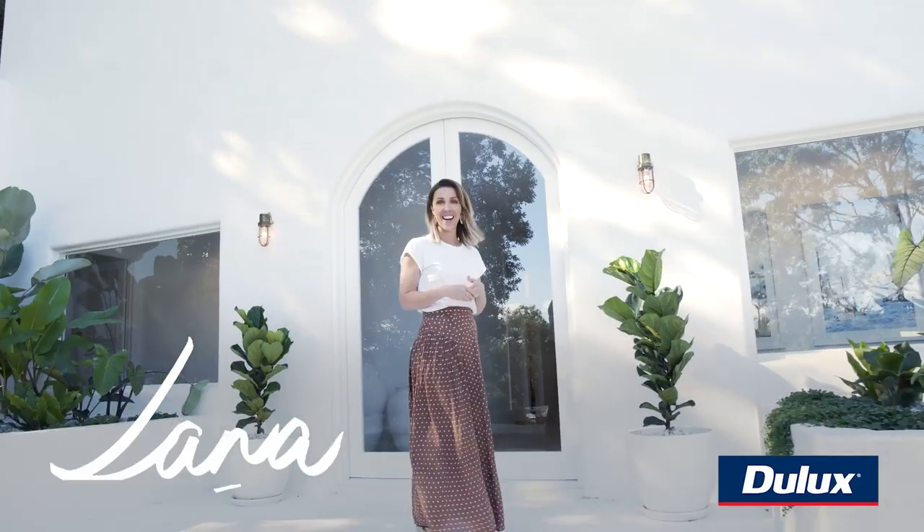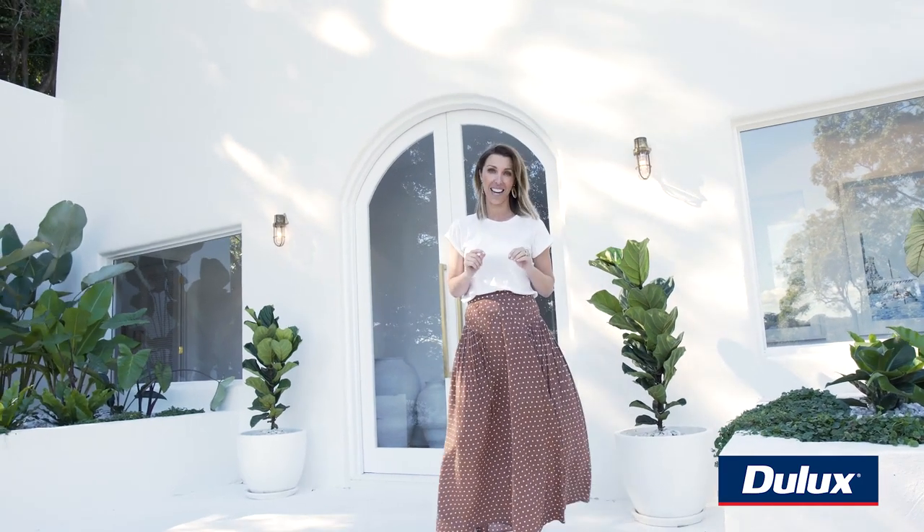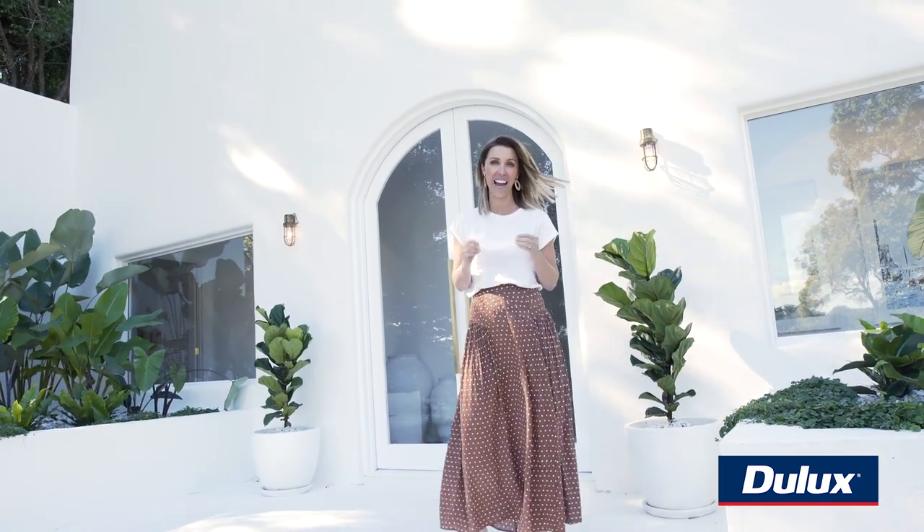One of the most common questions we get asked is how to choose the perfect white paint. This house is a total whiteout, so let me show you how we made our choices.